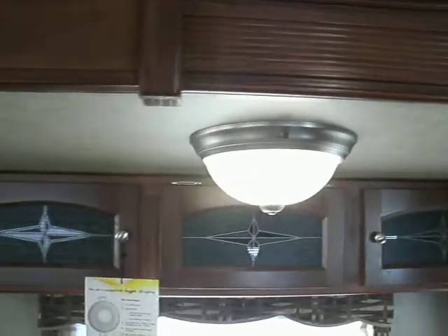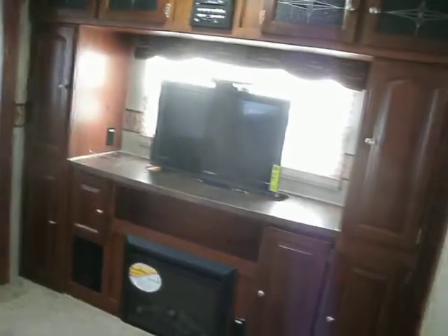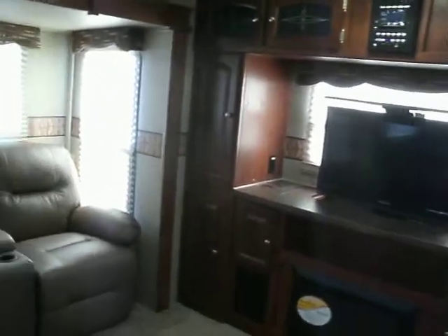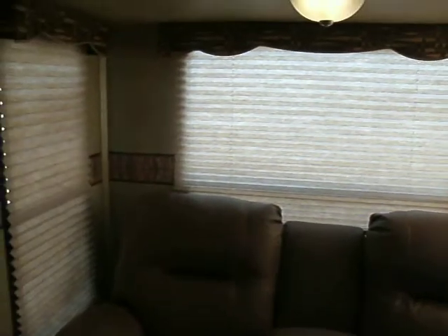Frosted glass for the lights. Surround sound system that operates with this widescreen flat panel television. We have a fireplace — look at all that storage. On this side you have two theater seats, complete with cup holders and ice chest. Day-night blinds.